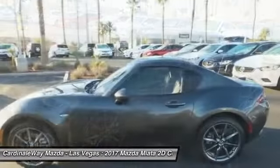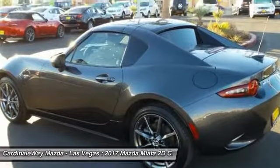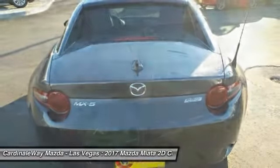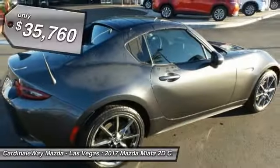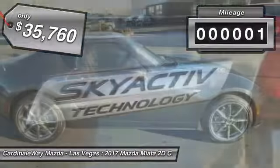Although filled with modern amenities and safety equipment, the Miata is a great two-seater for cruising around town or on a fun road trip, just like its overseas counterparts, and is priced below $40,000. This vehicle has less than 100 miles.